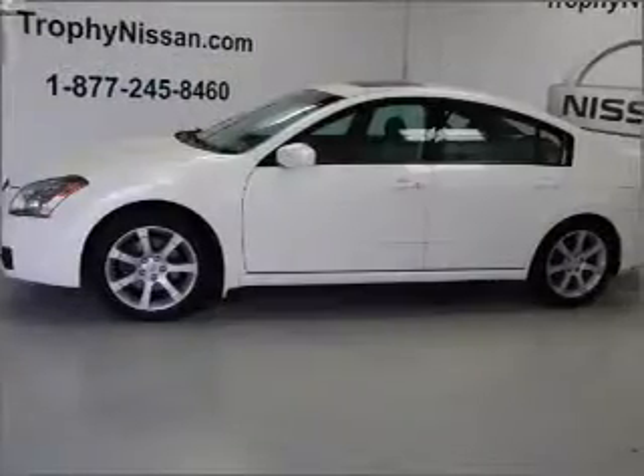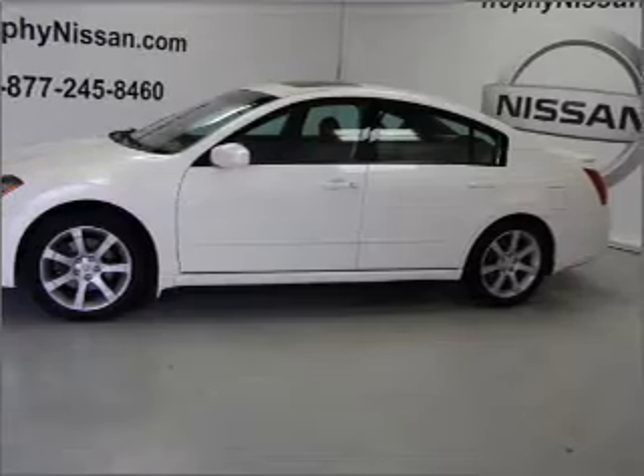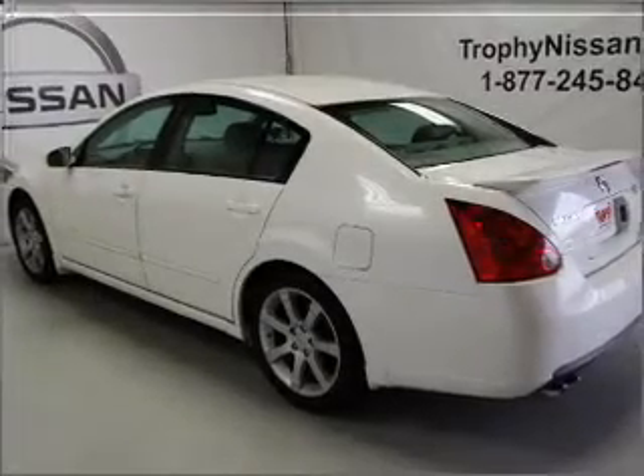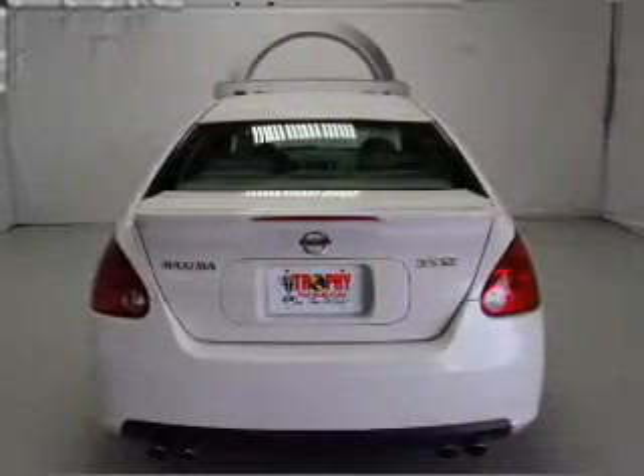With a solid six-cylinder engine connected to a smooth shifting automatic transmission, premium wheels lend a distinctive appearance. The anti-lock braking system will keep you safe on the road, and the sunroof lets fresh air in.